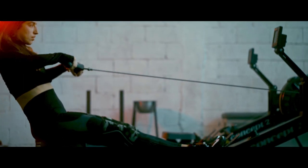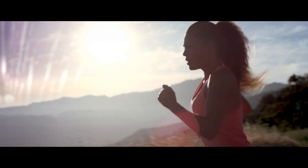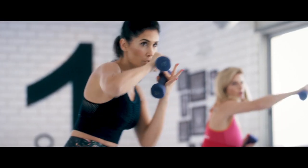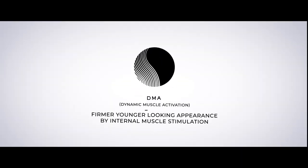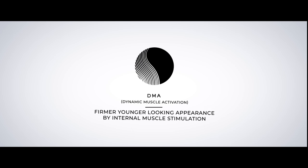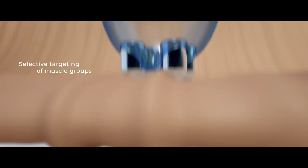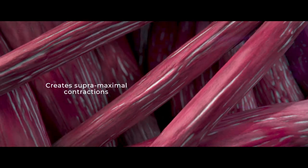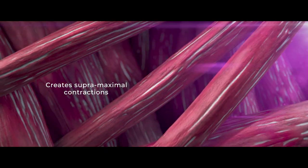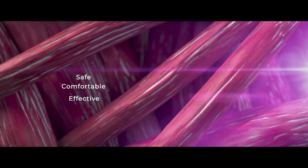The Polygen Proprietary Dynamic Muscle Activation Technology tones muscles from within, resulting in skin tightening and lifting. DMA creates a firmer, younger-looking appearance by internal muscle stimulation. DMA enables selective targeting of specific muscle groups and body areas for fast and apparent results, creating a dynamic pattern of supermaximal contractions and relaxations, ensuring a safe and effective treatment.